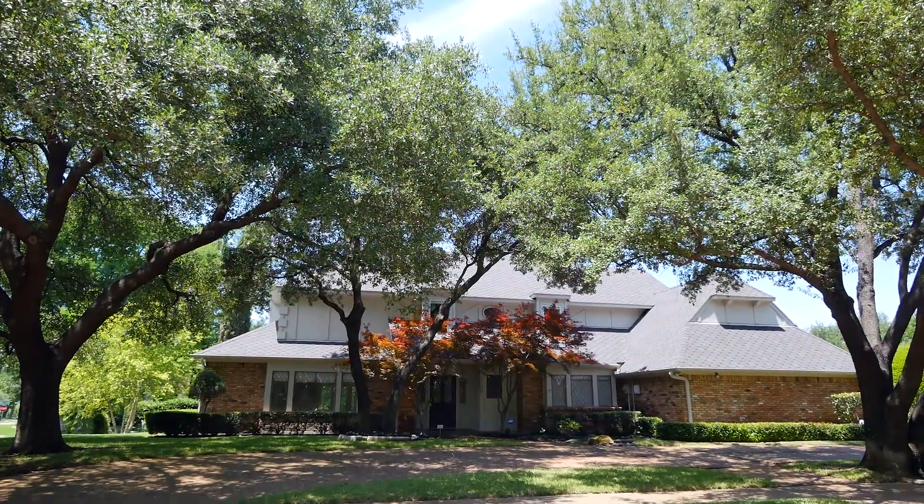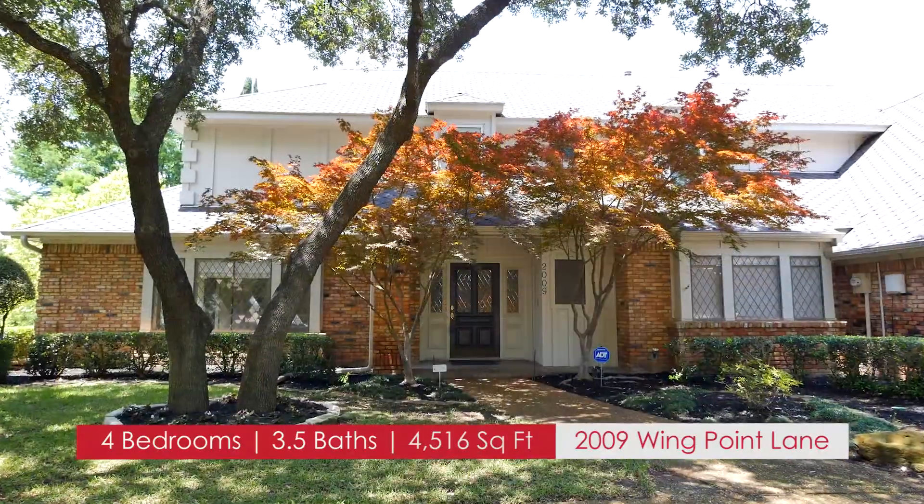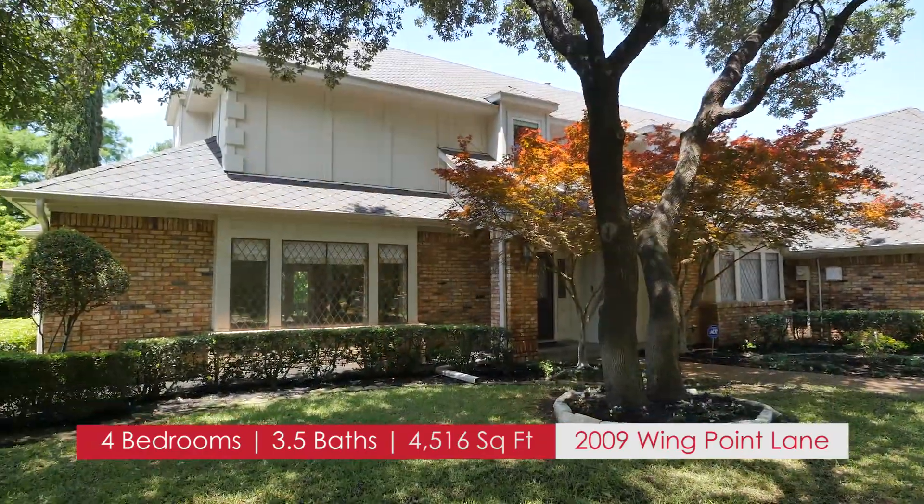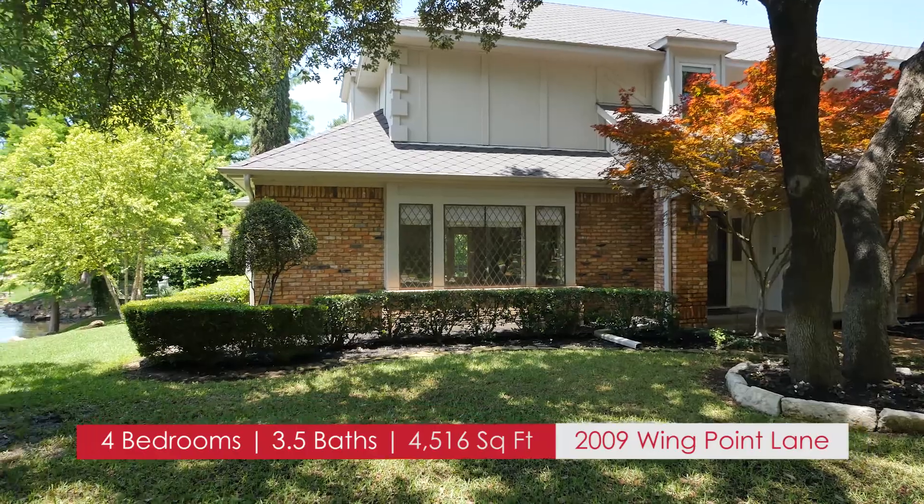This four-bedroom, three-and-a-half bath home offers over 4,500 square feet of living space. Set in the popular Willoughby Lakes neighborhood, this gorgeous home features numerous renovations.